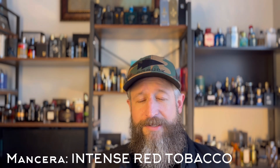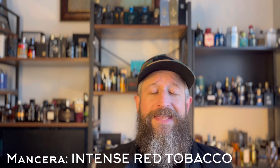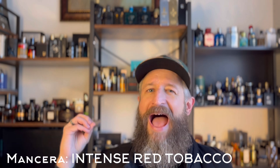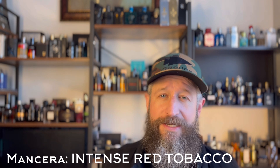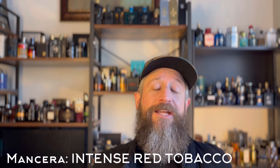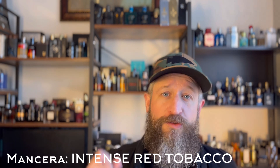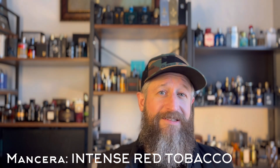I want to preface this by saying the original Red Tobacco is hands down one of my favorite fragrances of all time. I love the powerful spiciness that smacks you in the face, I love the oudiness, I love the smokiness, I love how rough and coarse and loud it is. It is powerful, sweet, spicy, smoky tobacco — it's loud and insanely long-lasting.